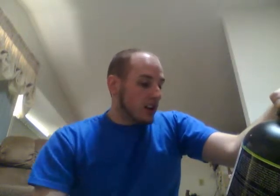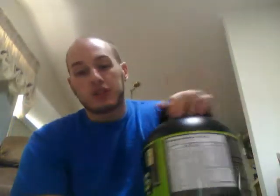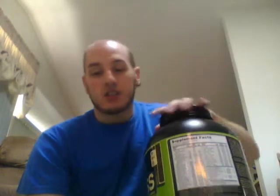I actually use half a serving of Serious Mass because a full serving is 1,250 calories in water. So I use half a serving and get about 625 calories, 125 carbs, 10 grams of sugar, and 25 grams of protein, plus a range of vitamins and minerals. There are tons of reviews on it already — it's good stuff, it helps you put on weight. I put on about 4% body fat since starting my bulk, so it's not the cleanest, but it definitely does the job and helps me get my calories in. Serious Mass has been on the market forever. Good stuff.